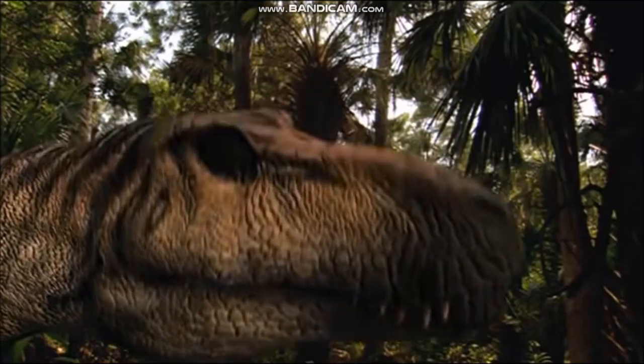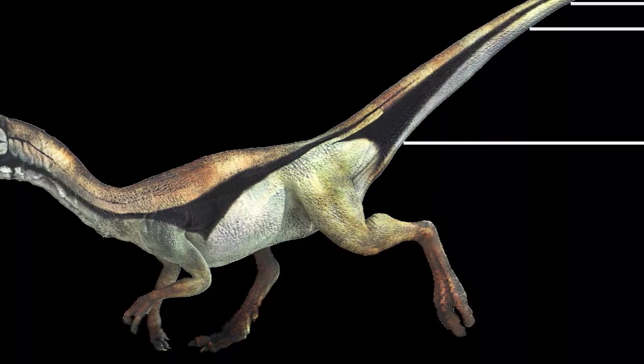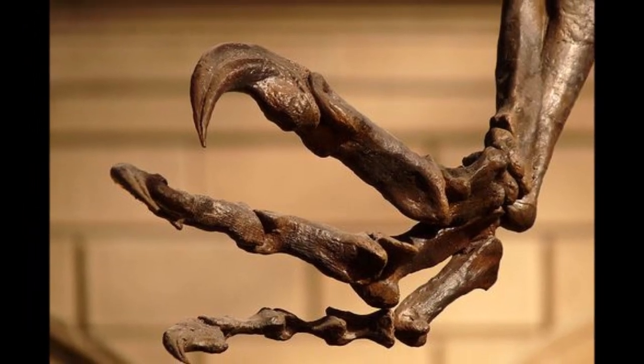The principal weapons of predatory dinosaurs, from the enormous Tyrannosaurus to the diminutive Compsognathus, were mouths lined with rows of blade-like teeth, and hands and feet tipped by razor-sharp claws.